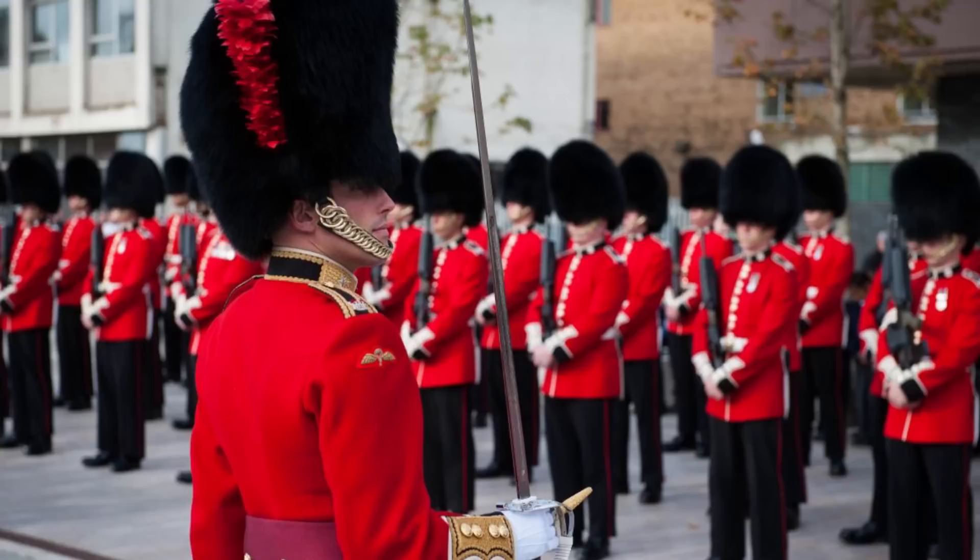Here you've got the Grenadier Guard — notice the white. Next, the Coldstream Guard — notice the red. The Scots Guard has no color at all. The Irish Guard has blue — why in the world do they not have green? And then we've got the Welsh Guard with green and white. Shouldn't that be the Irish color?